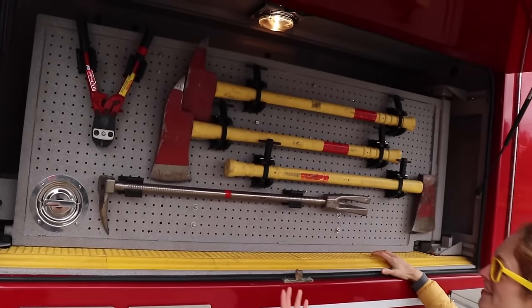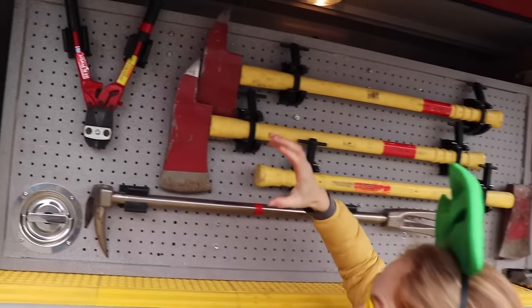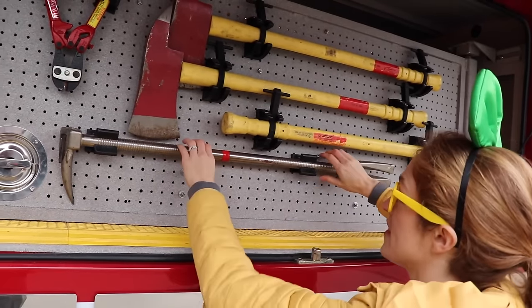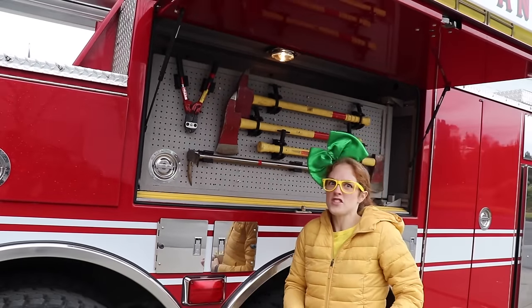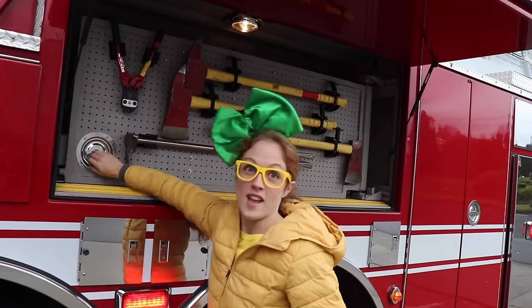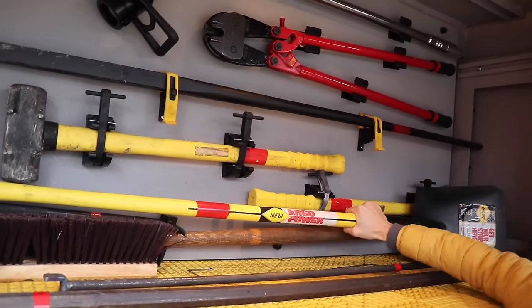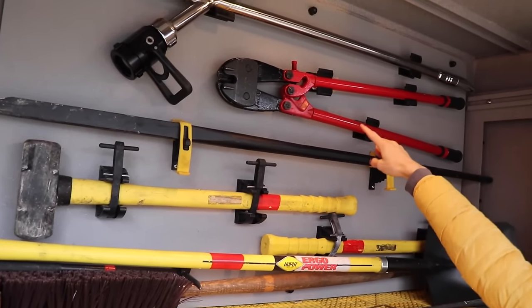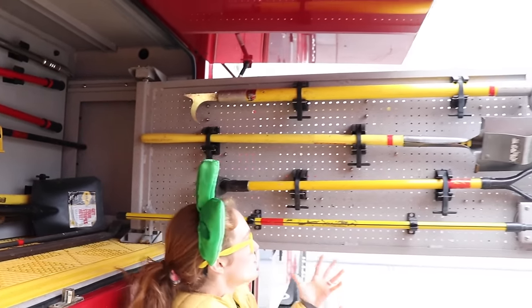Whoa, check out these big tools. We've got three different axes, some bolt cutters to cut some locks off doors or anything they need to. We've got this big pry bar so you can pry open a door or lift something up. Oh man, and look, there's even more back here — a shovel, a sledgehammer, some bigger bolt cutters. Oh boy, these tools are so huge and incredible.